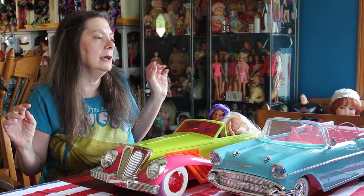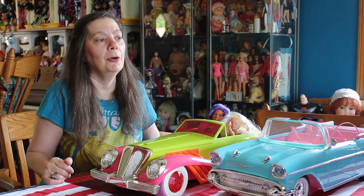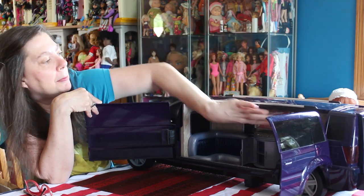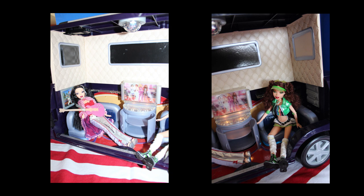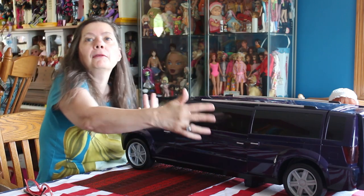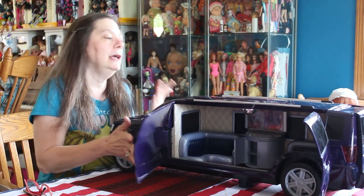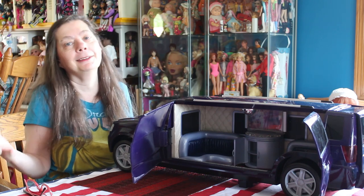Another really cool car that upped the ante a little bit is the My Scene Goes Hollywood Party Limo, which is so cool. It came out in 2005. It opens up, holds a great number of dolls, and the roof goes up — I'm not trying it right now because I've done a video on this before. So you can tell I like big cars. They didn't give you an AM/FM radio or anything to plug into your MP3 player, but it has lights and a lot of room and it's just humongous. I got this one at a thrift store so it has a lot of dings, but it's still really cool just for the whole effect of a big giant car.